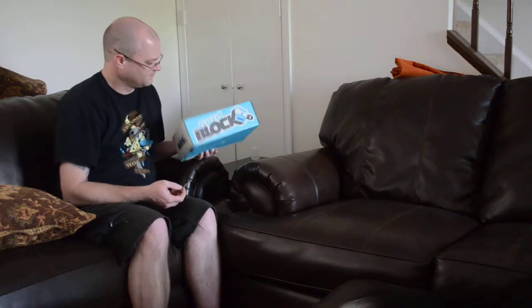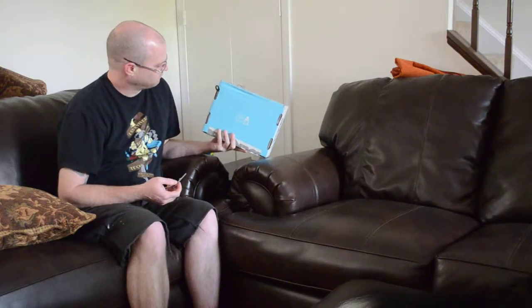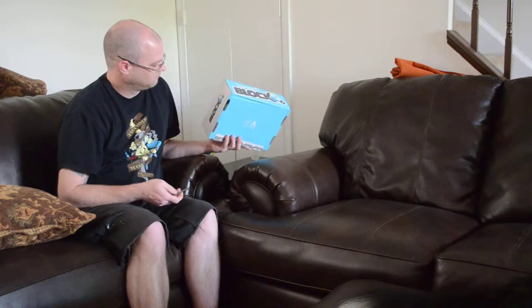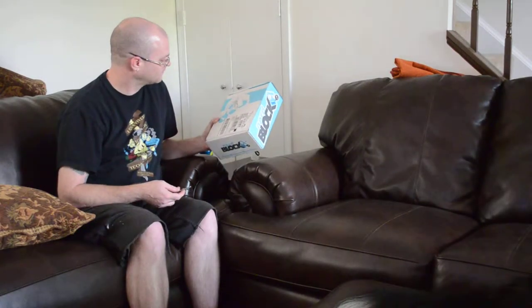Alright, here we go! It's Unbox Things with Michael, Andrew, Bunsen, and Jinx. Again today we are looking at the Nerd Block for May 2015. Oh, they already tried to steal something out of it, you bastards!